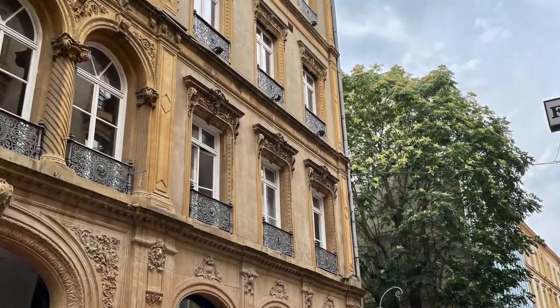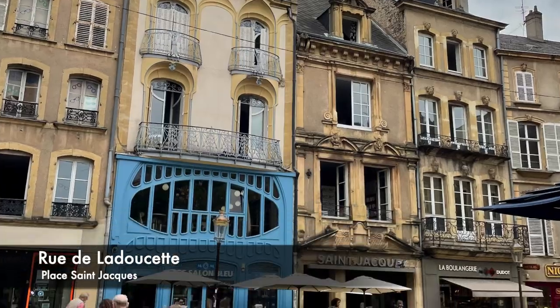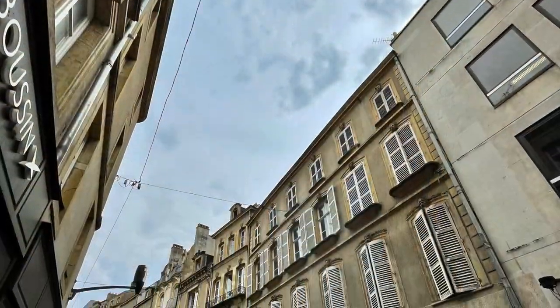The old city centre around the cathedral is filled with beautiful streets and yellow sandy limestone buildings. Streets closer to the cathedral offer more restaurants, and there are more shops and boutiques further away towards the Esplanade.